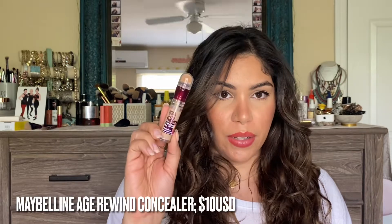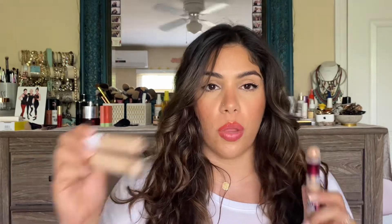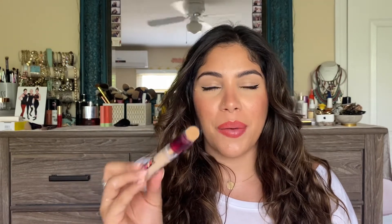My number three drugstore concealer is the Maybelline Age Rewind — an oldie but a goodie. This is the most matte of the three drugstore options, right around $10, and available at Ulta, Target, Walgreens, and pretty much any drugstore. Sometimes I like to use this in combination with one of my more hydrating concealers depending on the weather. One thing I'm not a huge fan of is the applicator — it's not very hygienic, especially when using it on clients, so make sure to keep it as clean as possible.